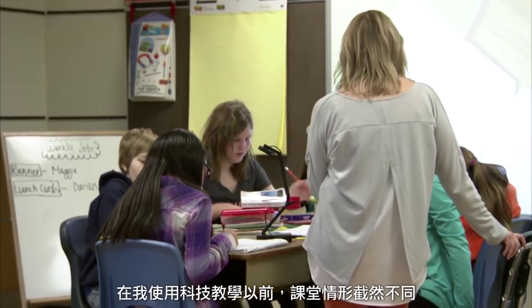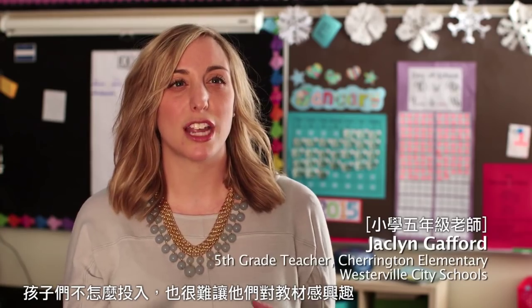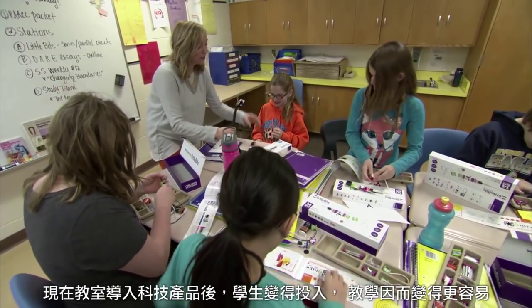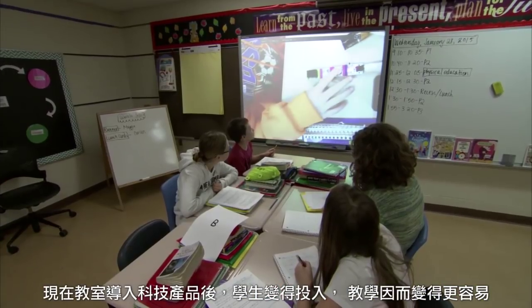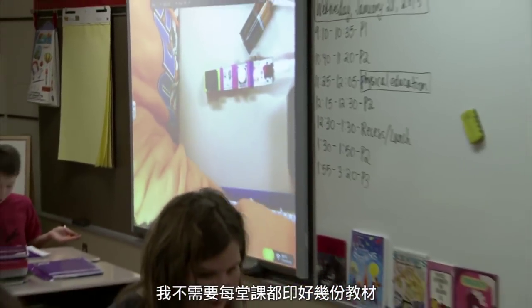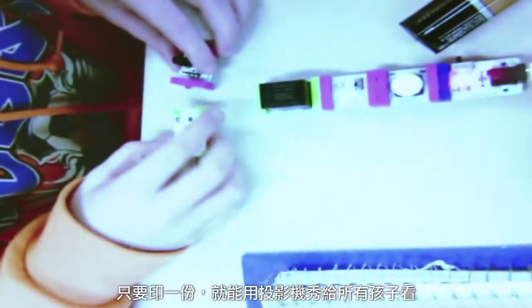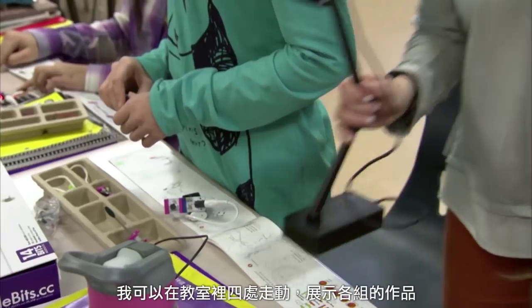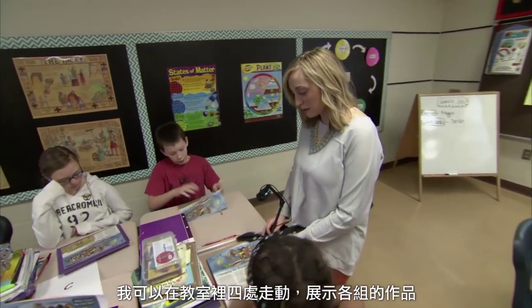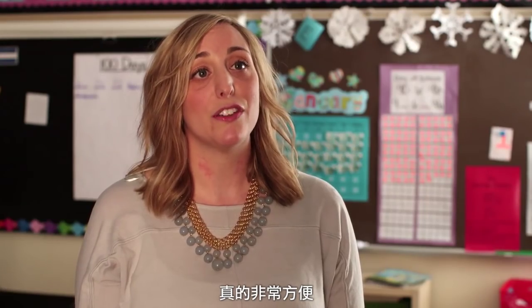Before I had technology in my classroom, it was completely different. The kids weren't as engaged. It was harder to get them excited about the material. Now that I have technology in my classroom, it really does make my job easier because the students are engaged. I'm not having to make several copies for each class — I can use one copy and show it to all my kids on the projector. I can move around the room and show several different works going on at different stations. It's just been very convenient.